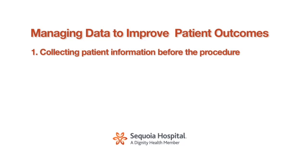When we look at how we do the data, how we manage it, we think of it as really in four parts. The first part is really just collecting a lot of information about each individual patient before we ever do the procedure.